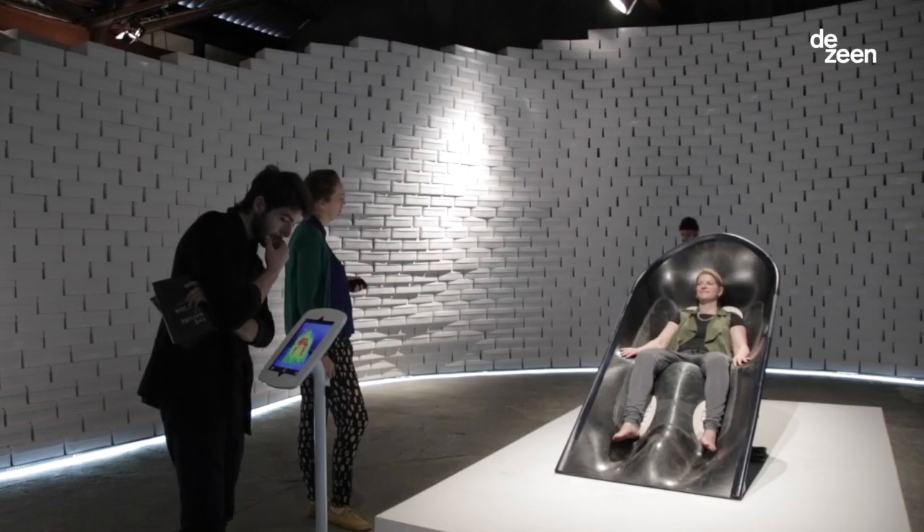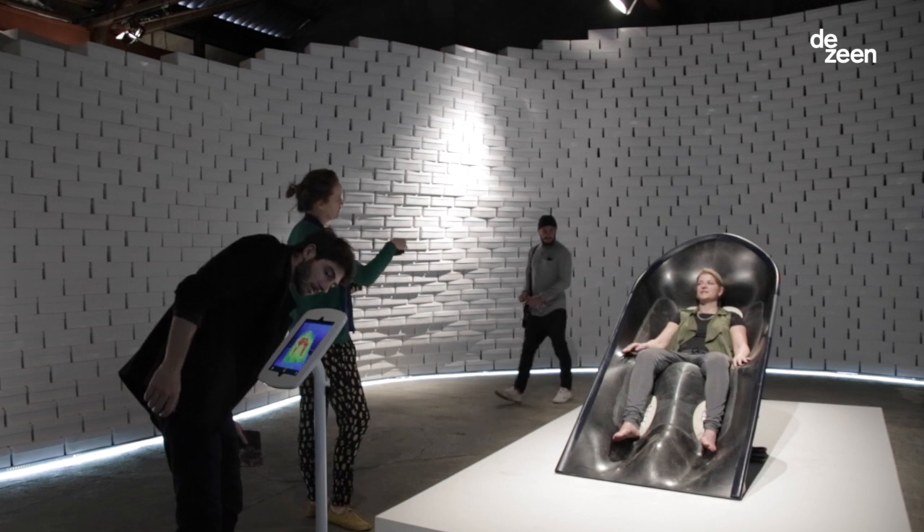I'm Greg Lynn. I'm an architect based in LA and I'm here at the Salone with Nike with a micro climate chair.